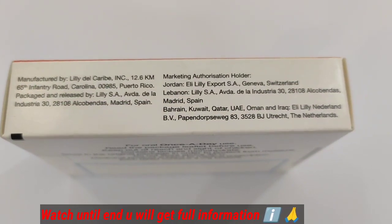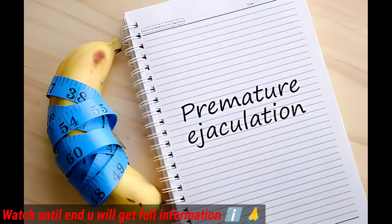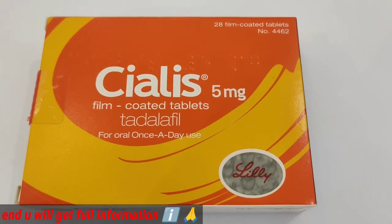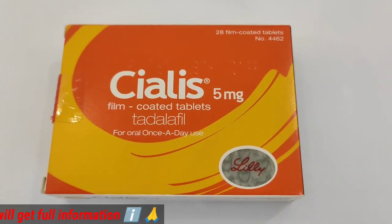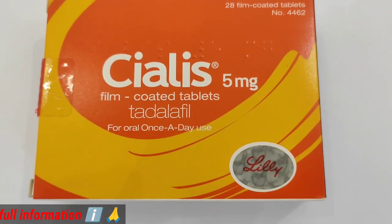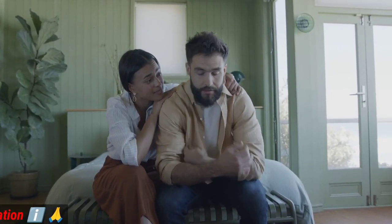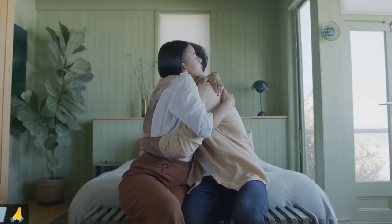How does tadalafil work for erectile dysfunction? The physiological mechanism of erection involves nitric oxide and increasing circulation in the penis through the corpus cavernosum. Sexual stimulation causes the local release of nitric oxide, and tadalafil inhibits phosphodiesterase-5, increasing cGMP concentration in the corpus cavernosum. This increases blood flow in the smooth muscles, promoting penile erection.